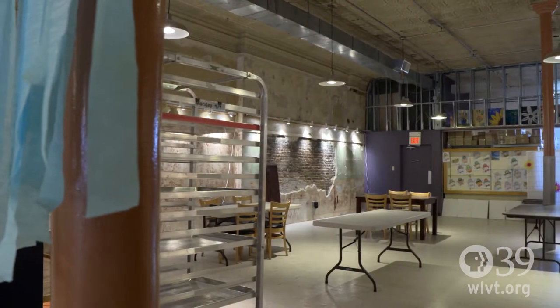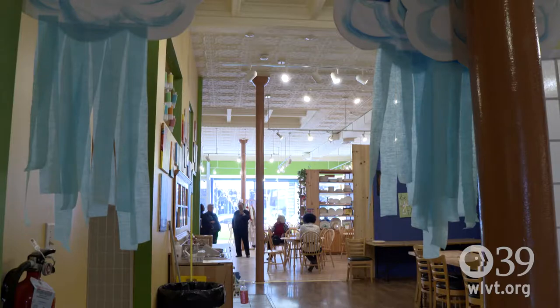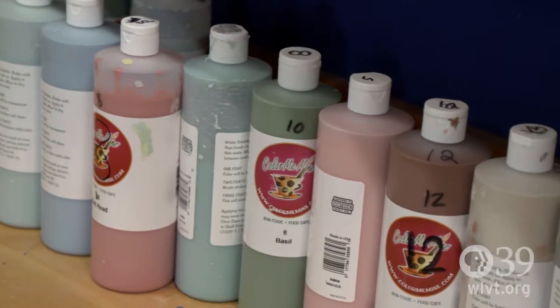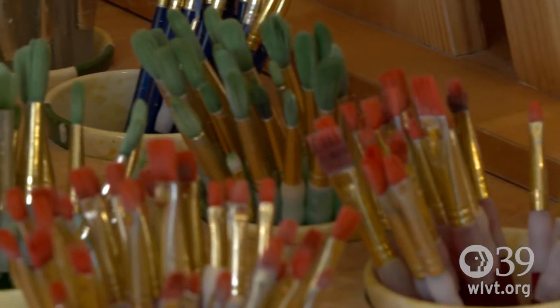When you walk in to Color Me Mine, we know that a lot of people have never been here before. Our goal is to really make everyone feel at home here. They can pick out paint. We glaze and refire it, and it takes a week to be returned.